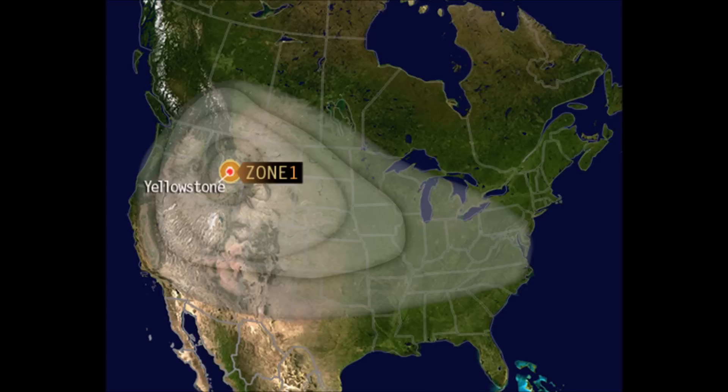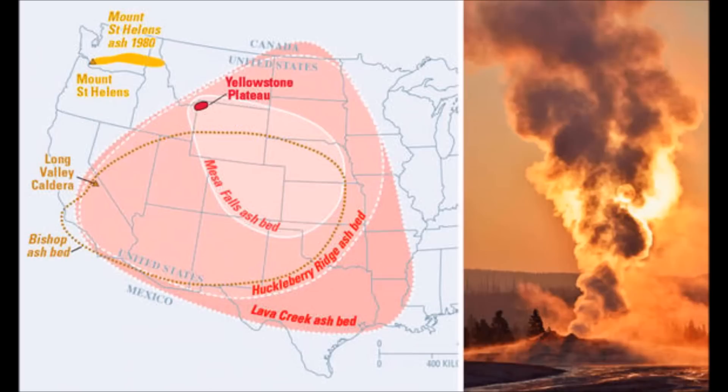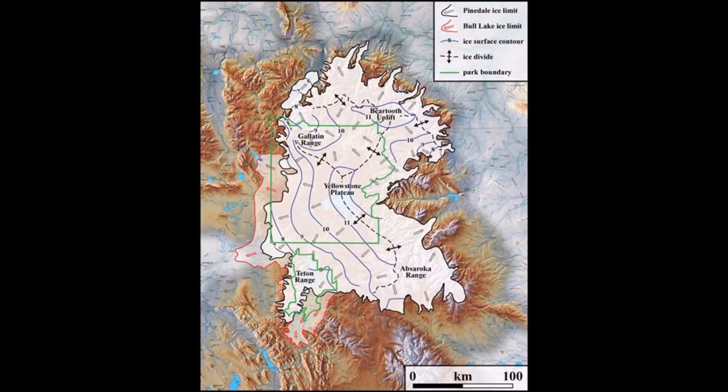What they learned was that the latest glacial episode in the Yellowstone region reached its maximum sometime between 21,000 years ago in the eastern part of Yellowstone to about 16,000 years ago in the south. During that time period, nearly all of Yellowstone was covered by an ice cap up to 4,000 feet thick — that's about 1,200 meters in thickness.